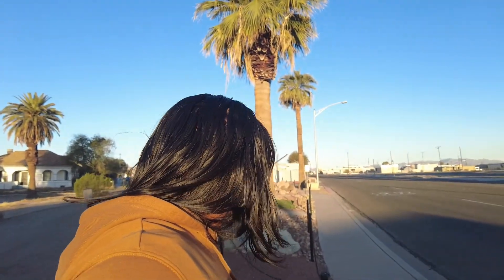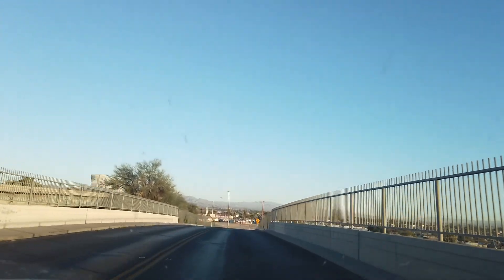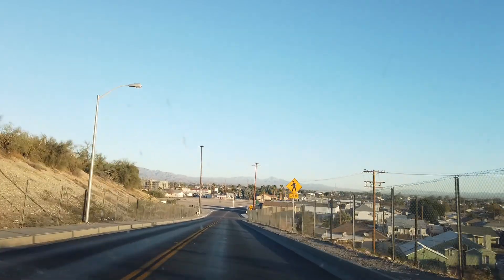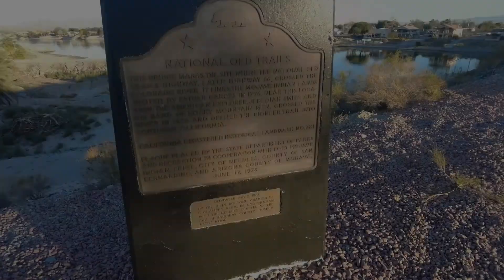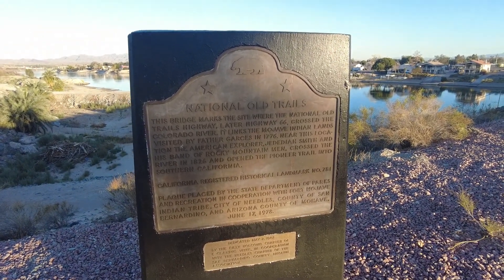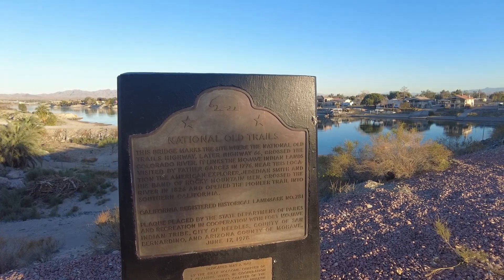Why don't you come along with me? This is an interesting part of Route 66. You actually head right next to I-40 going east, because you end up going north and then east through Needles to get into Arizona. This is definitely a marker you should come and see — the point where this bridge marked the link between Arizona and California.